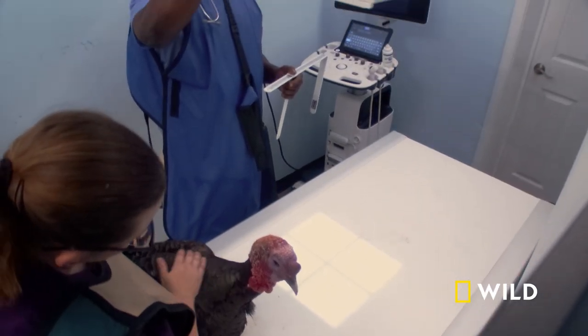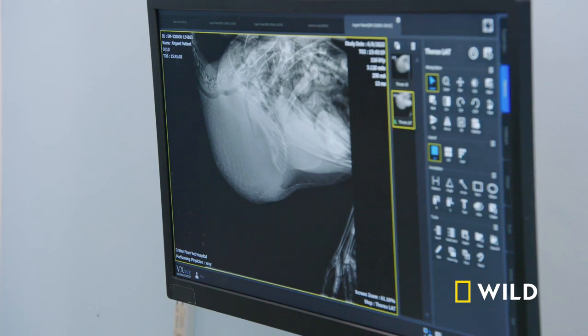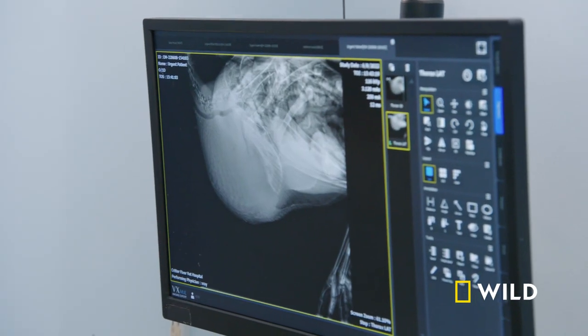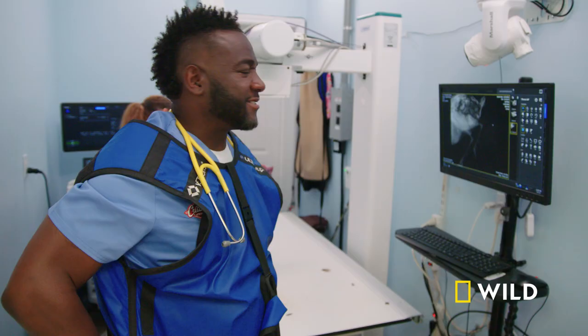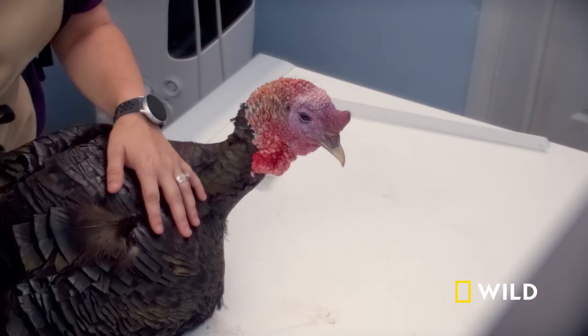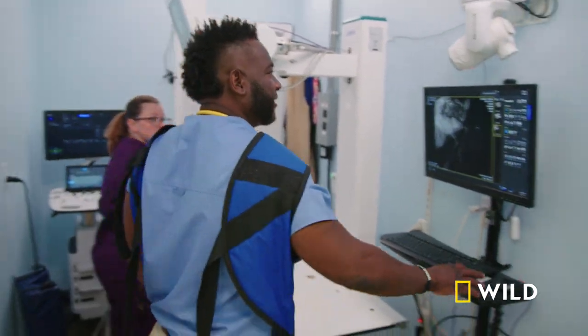So while I'm waiting on the fecal results, I'm going to get a better view of what's going on on the inside of this turkey. Wow, I don't think that's food — it's different, like fluid. You ain't got nothing in your crop. This is different. Usually I see impacted crop, but this crop is humongous and it's literally filled with fluid.